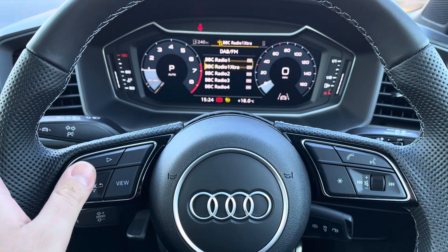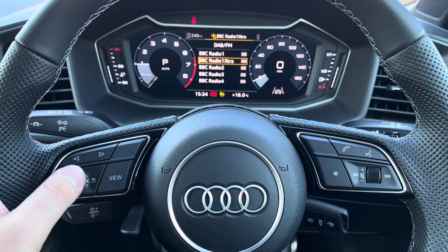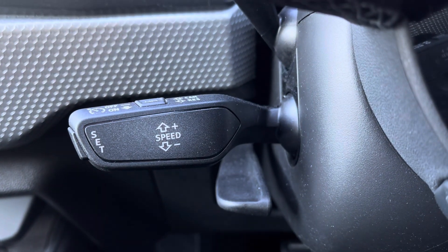The virtual cockpit can be configured using the multifunction controls on the left side of the steering wheel. On the right is your volume and voice control for submitting your journey, phone calls, and underneath to the left your cruise control and speed limiter for those longer motorway journeys.